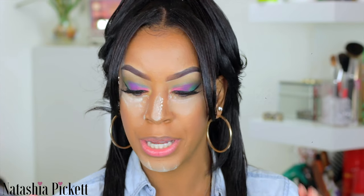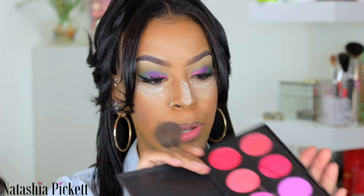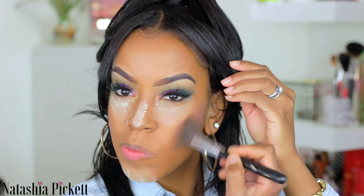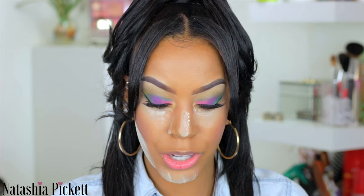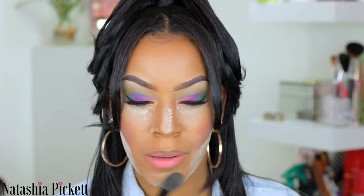Now I'm grabbing some blush — this is the Glamorous Blush tin color palette from BH Cosmetics. Such a beautiful color range. Since my eyes are so bold I don't want to go too crazy, so I'm picking up a nude shade. I'm applying it where I normally do, under the dog line and under the contour. I'm going to let the baking powder sit but I'm keeping the setting powder on my nose and under my eye — my chin can go.